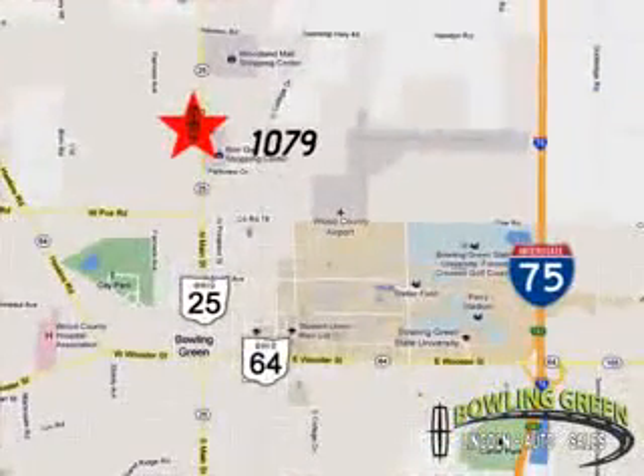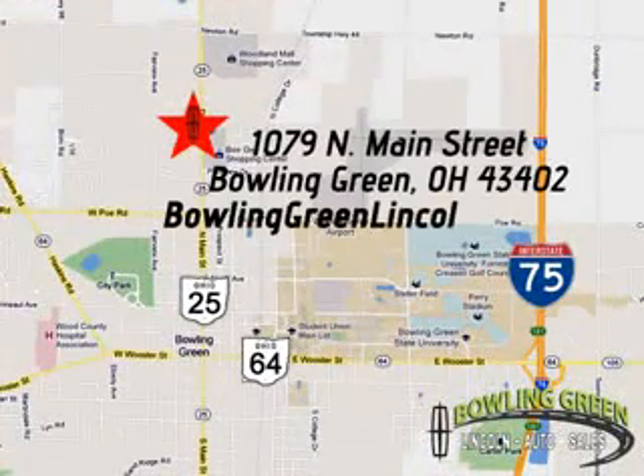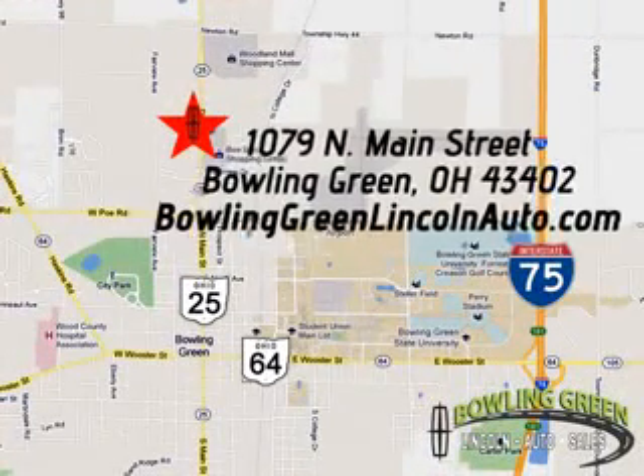Come enjoy a hassle-free car buying experience today. We're conveniently located at 1079 North Main Street in Bowling Green, Ohio.